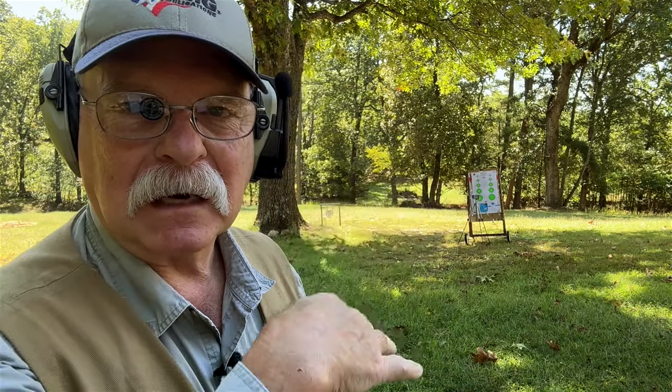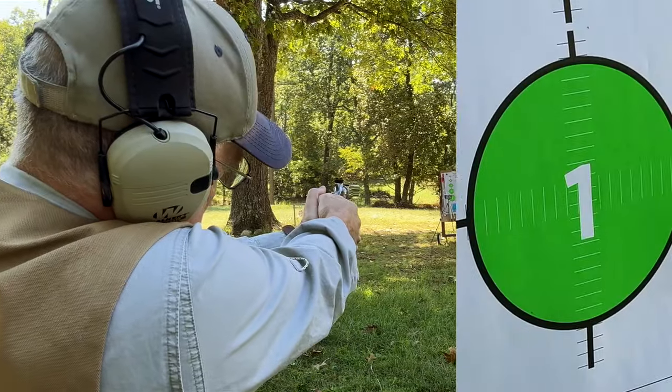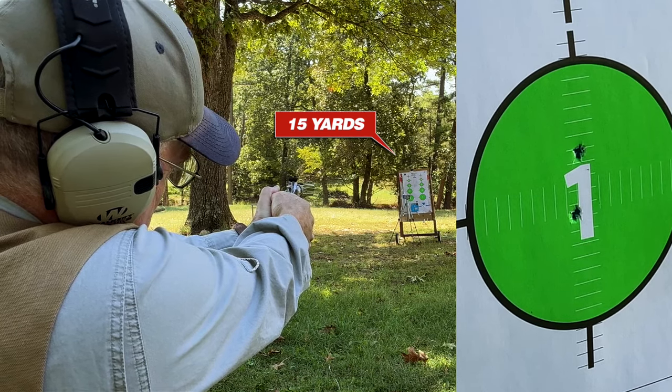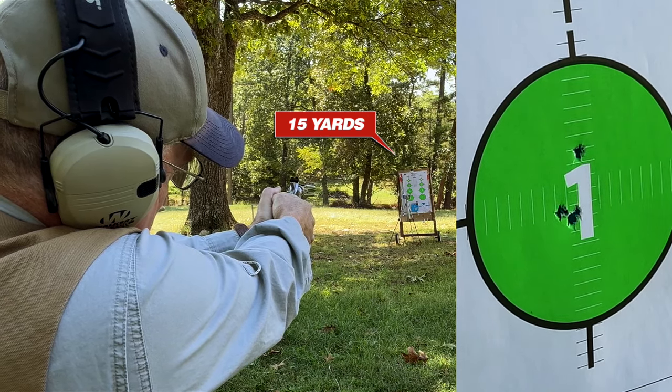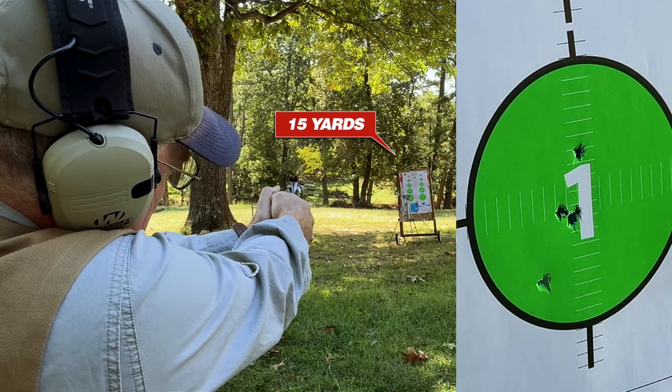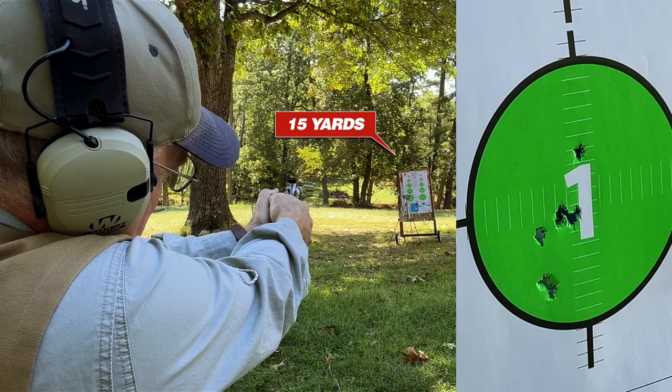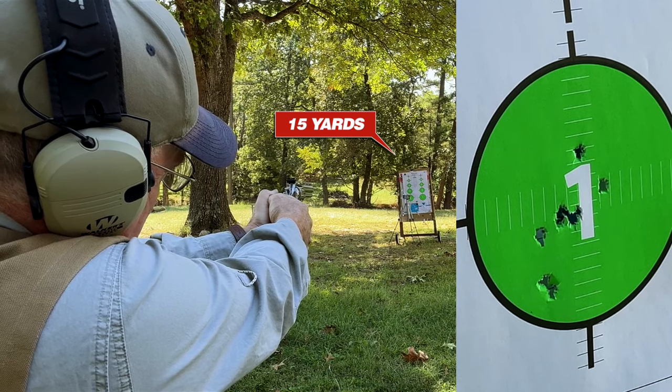We're set up at about 15 yards. I've got 10 shots in this gun. I've got my eye protection on so I can see what I'm doing. It's a tactical target, which I like because it has a lot of targets on it — little targets and big targets. Let's shoot a big one. I have no idea where it hit because I can't see the bullet holes from here — let's go see.